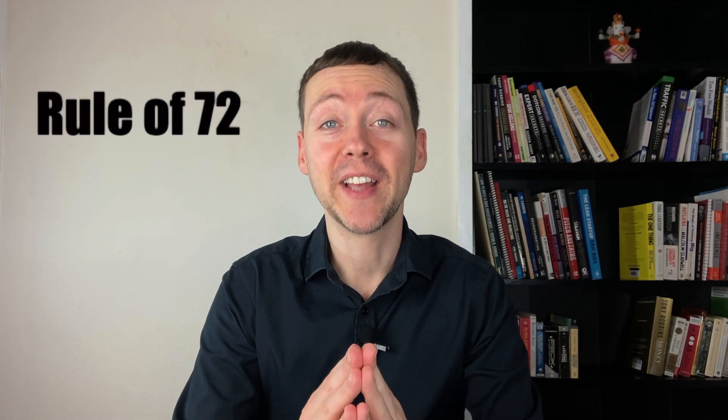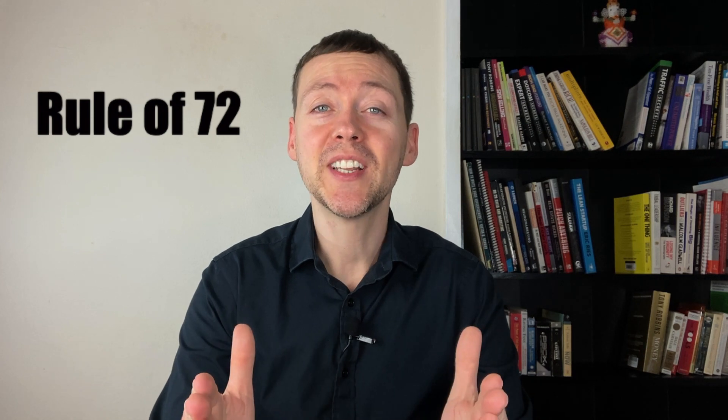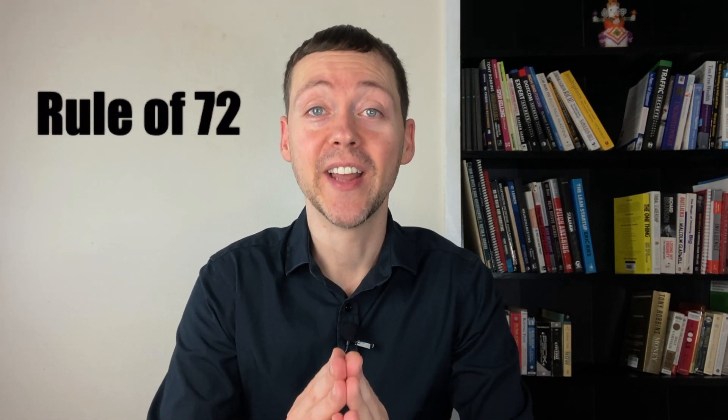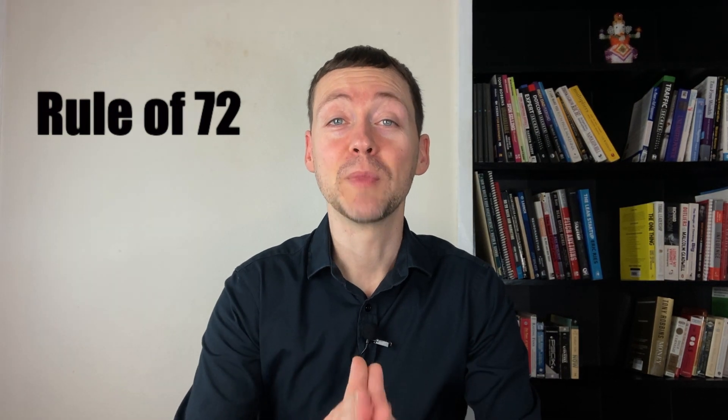The rule of 72 is quite a famous formula in the investment world. It basically tells you how long it takes for your money to double in an investment. For example, if I said to you I have an investment where your money is growing at 5% a year, would you know how long it takes for your money to double compounding at 5%?